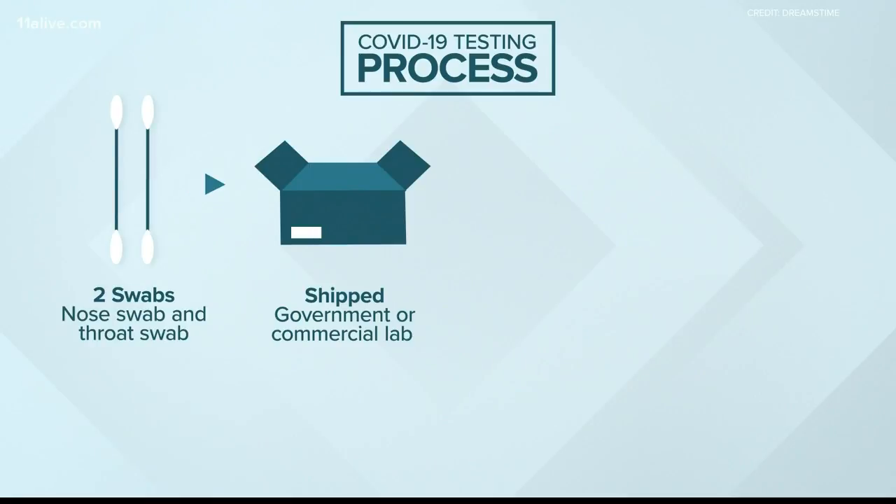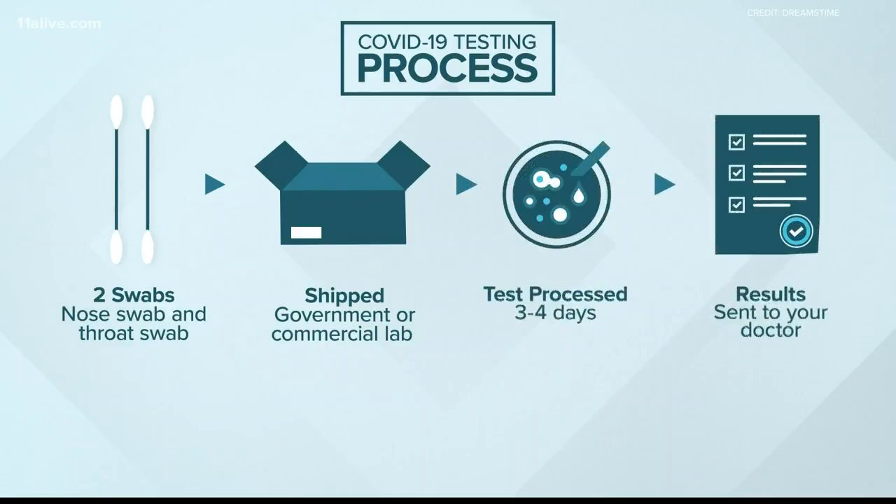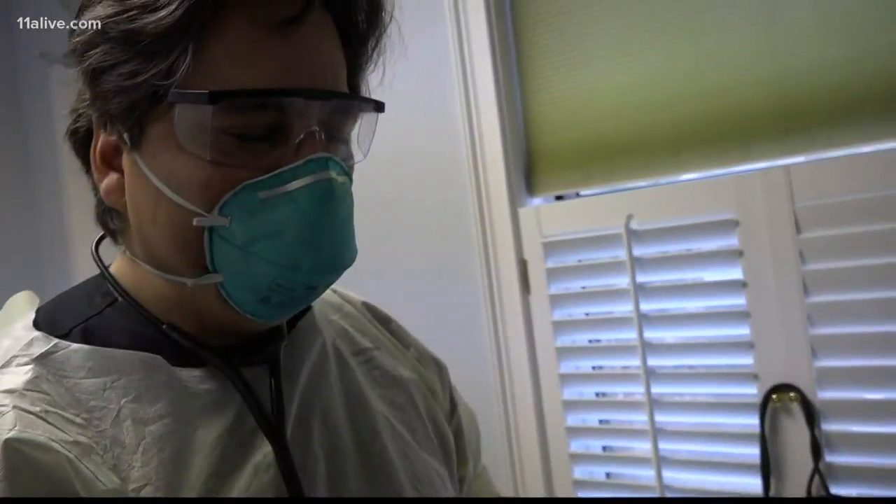Those are frozen and shipped to either a CDC lab, state health department, or a commercial lab like Quest or LabCorp. Right now, tests are processed within three or four days before the results are sent to your doctor. "We should have the results back in the next three to four days."